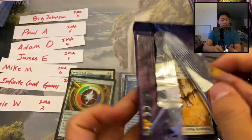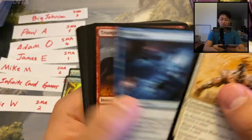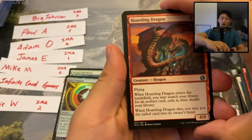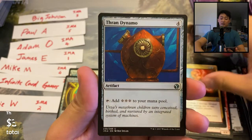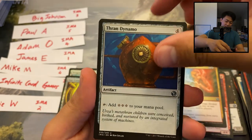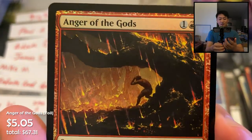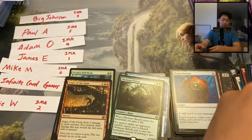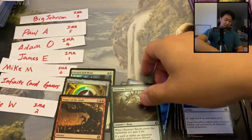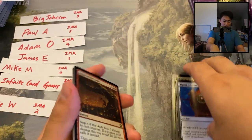More commons and then uncommons: Hoarding Dragon, Electrolyze, Thran Dynamo — I think that's like two or three bucks, not a bad hit — and Obstinate Baloth. Then a foil rare Anger of the Gods! Look at that, so pretty — originally printed in Theros, very very sweet hit. Three packs for Big Johnson, not too shabby at all. Definitely good value.